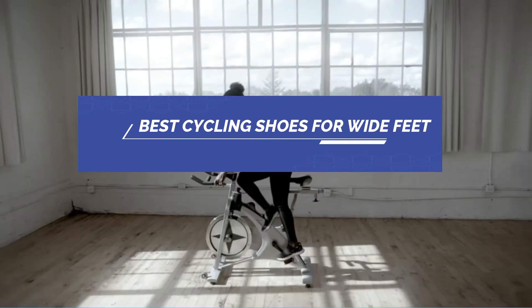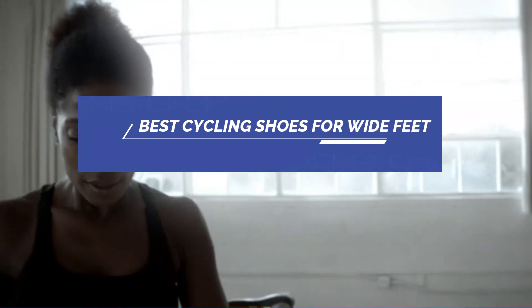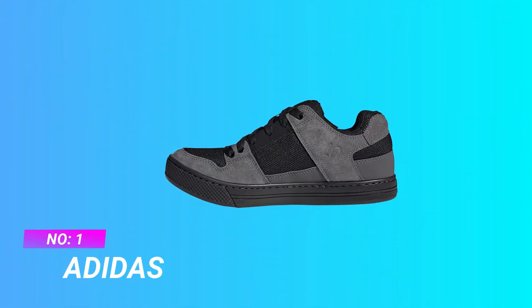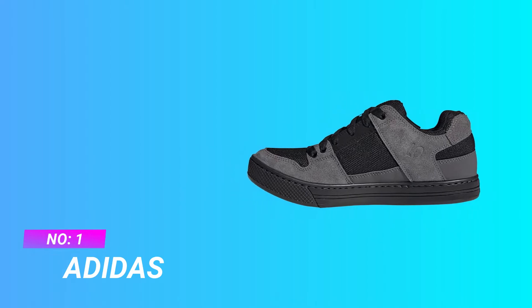Best Cycling Shoes for Wide Feet. Number 1: Adidas Cycling Shoes for Wide Feet.